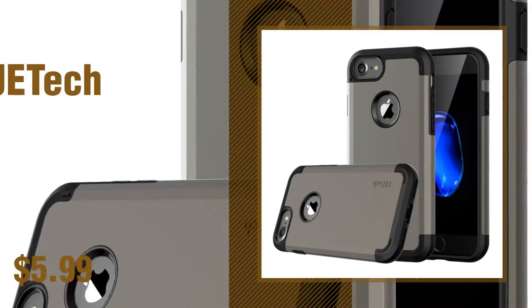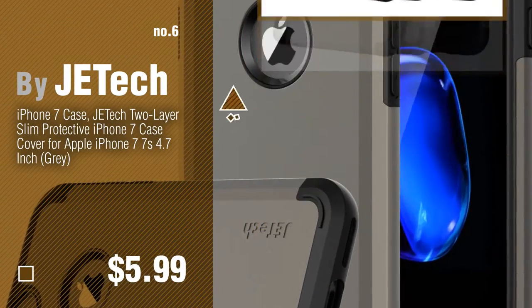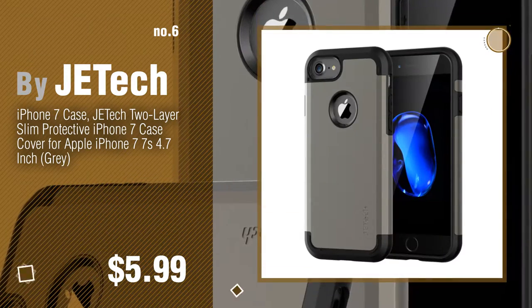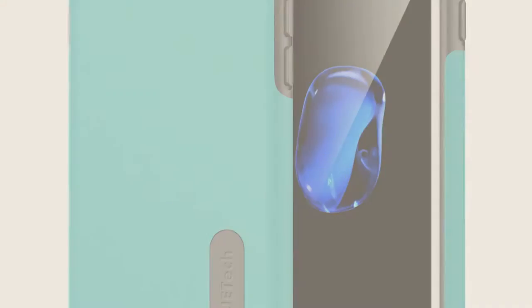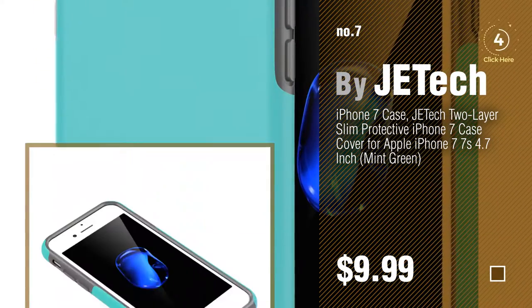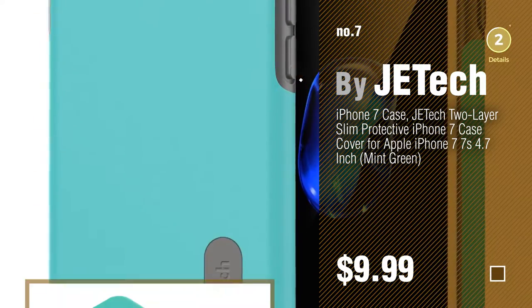Number 6 by JETech. Number 7. Click the description below to find more amazing products and gift ideas.